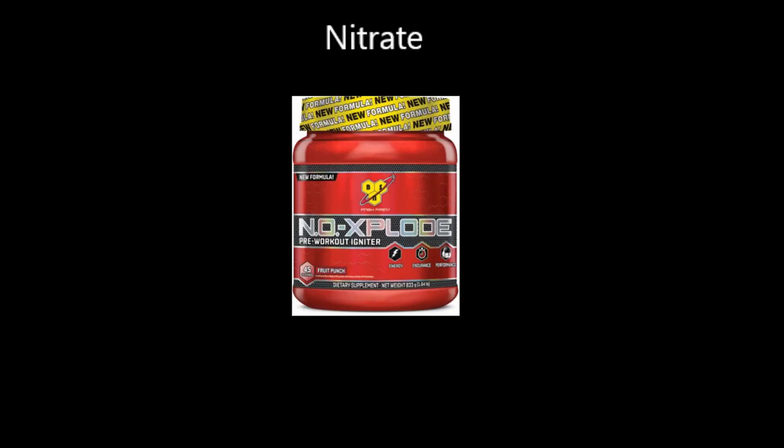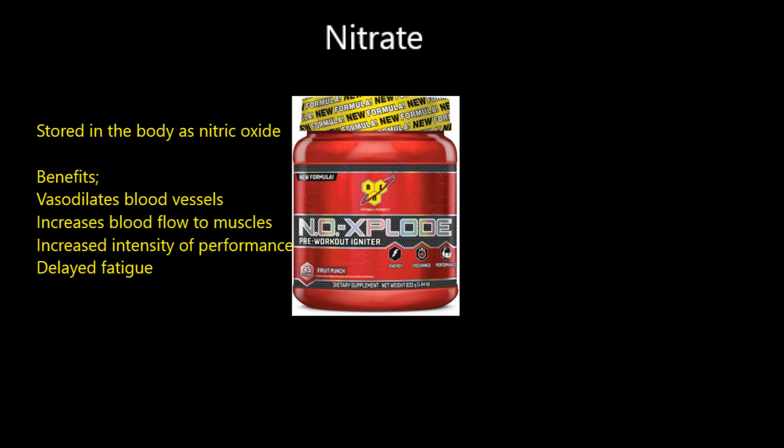Finally, nitrates. You consume nitrates naturally from root vegetables like beetroot, but supplements are also available. Nitrate is stored in your body as nitric oxide. Nitric oxide vasodilates your blood vessels - it opens them up - increasing blood flow to the working muscles. More oxygen reaches the working muscles, meaning more energy production and quicker recoveries. As a result you delay fatigue, making nitrates a really effective substance to consume.